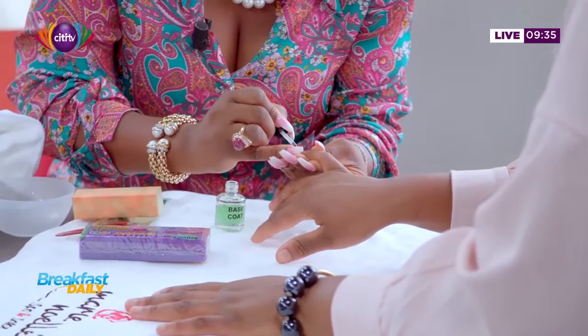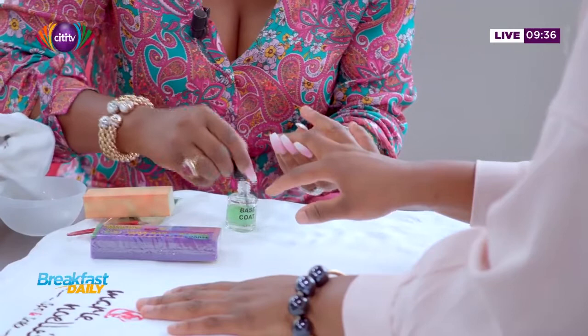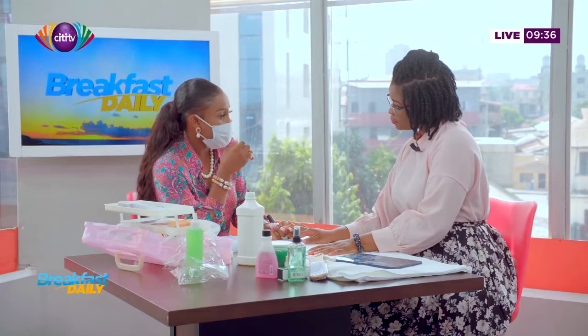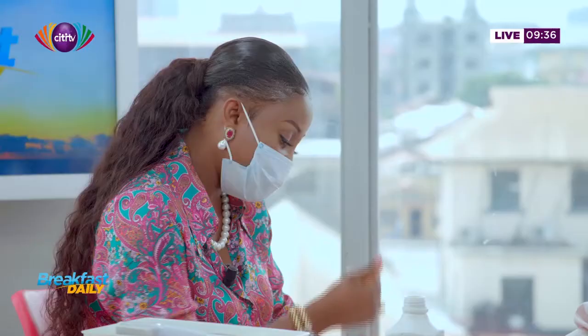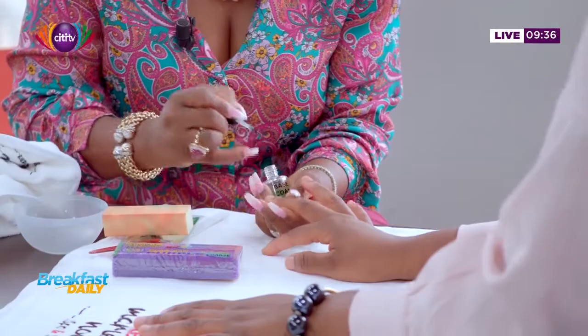Take it out of the bottle. You need to rest your nail, and then you go from the middle down. Make sure that whilst you're doing that, you're not going over the polish you have already put on, because it dries very fast. I can see it's already drying. If you don't work fast with it and you're not a pro, just make sure when you do the first application, you don't go over it again, so that it doesn't have those ridges and air bubbles.